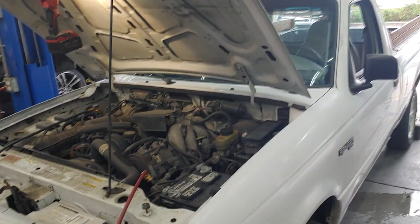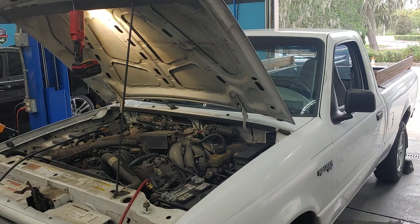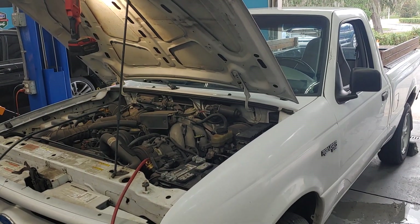If you've got a Ford Ranger that is blowing hot air and you want it to be cold air, bring it to Pals. We'll fix your air conditioning. See you soon.